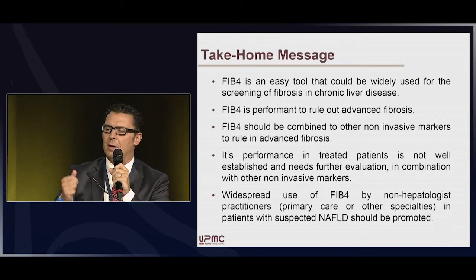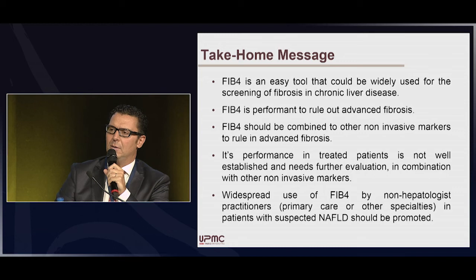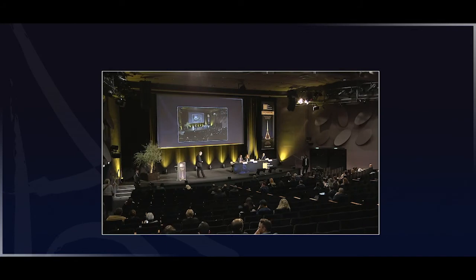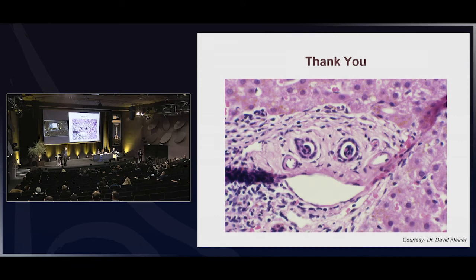Question from Mustapha: FIB-4 is very useful and free, requiring only age, transaminase, and platelet count. The question to Laurence is about age as a confounding factor. As published in 2017 by McPherson in a European study, in patients over age 65, FIB-4 sensitivity drops to 35%, suggesting the cutoff should be raised above 1.32. What do you think about this paper?